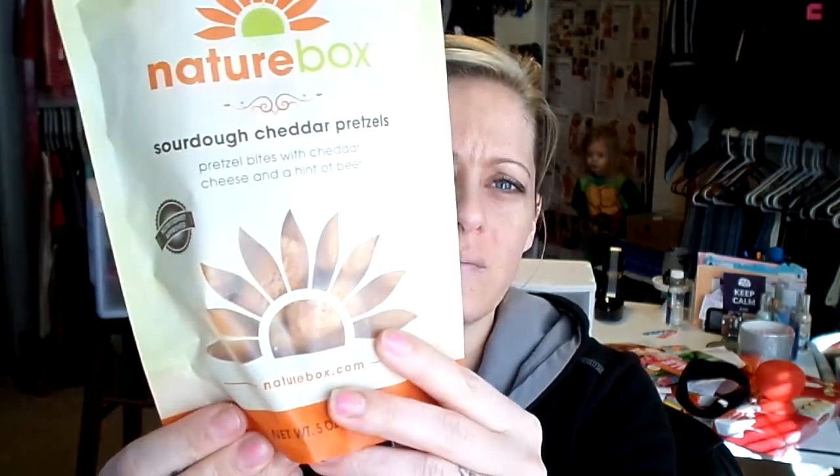Okay, so the next thing are these sourdough cheddar pretzels — pretzel bites with cheddar cheese and a hint of beer. What?! I don't remember the hint of beer. So they're pretzel nuggets, like the honey dijon ones or honey mustard or whatever.